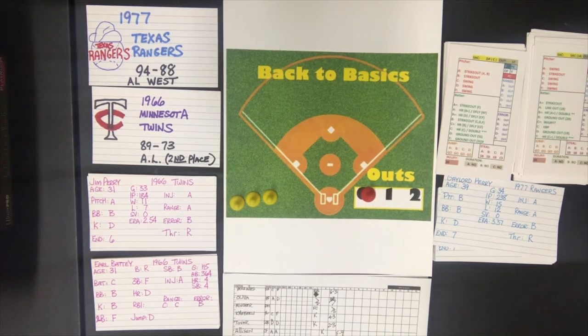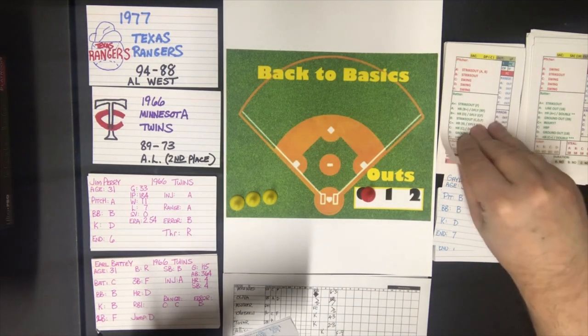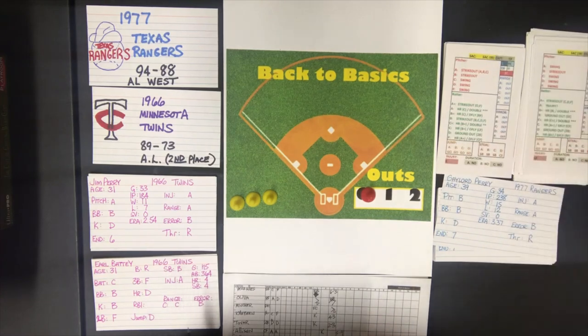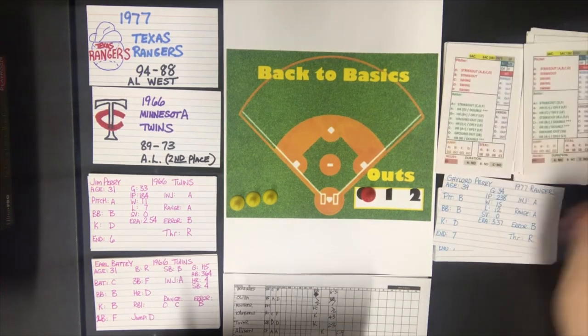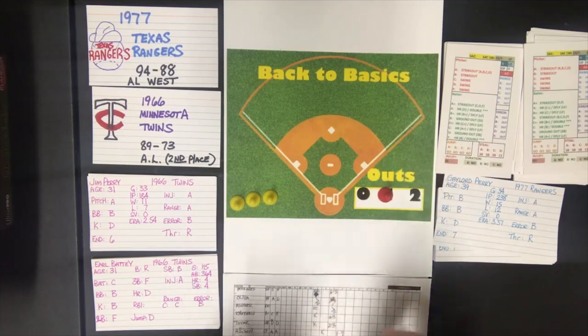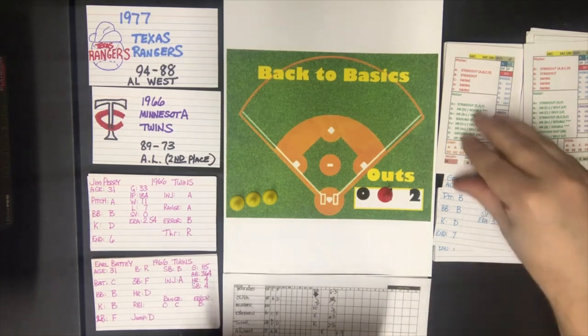Bottom of the fourth — it's a 1-0 game, 66 Twins over the 77 Rangers. Claude Washington is up against an A pitcher — he gets a swing. He is a batter B-plus. He gets a home run if he's a C at home run — he is not, so that is a deep fly to right and he is out. Mike Hargrove is up.